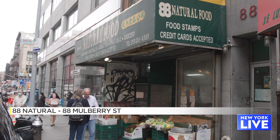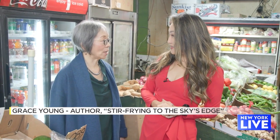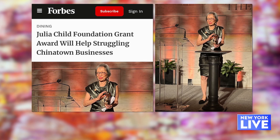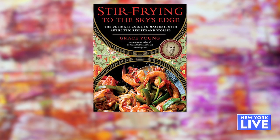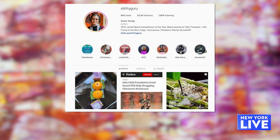This is one of your favorite Chinatown supermarkets? It's called 88 Natural, and I come here all the time for my produce. Grace, you're the recipient of the Julia Child Award, you're also a cookbook author, and the New York Times called you the stir-fry guru. Yes, I'm known as the stir-fry guru and the wok therapist.